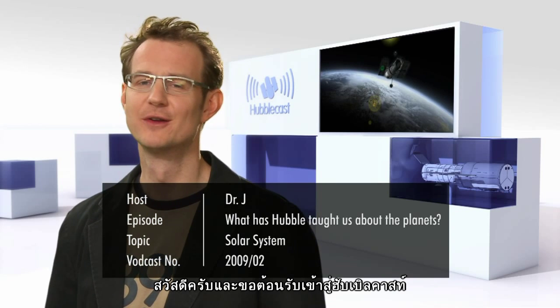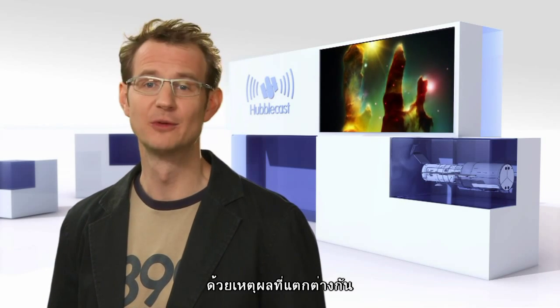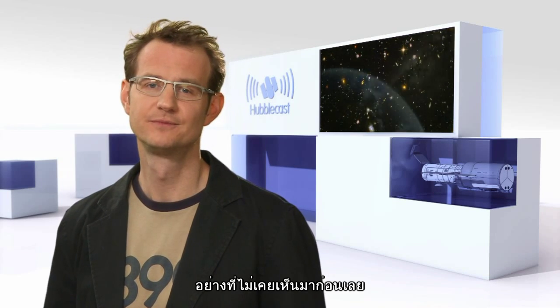Hello and welcome to another episode of the Hubblecast. Even those who, for some strange reason, aren't astronomy enthusiasts are likely to recognise some of Hubble's most famous images, like the Pillars of Creation in the Eagle Nebula, or the Hubble Deep and Ultra Deep fields, which have shown us some of the most distant galaxies ever observed. The Hubble Space Telescope has really fundamentally changed our understanding of the Universe at large.